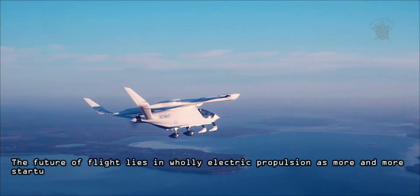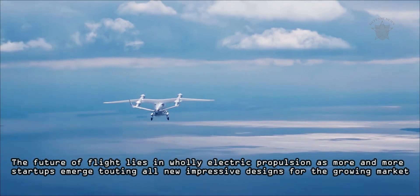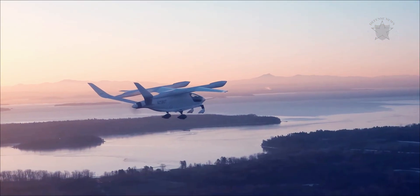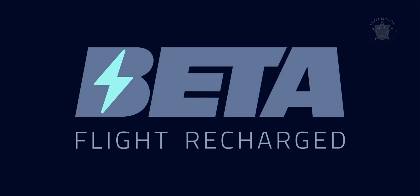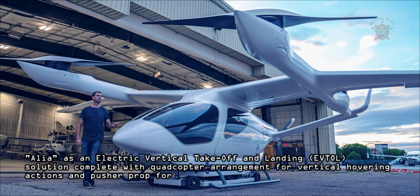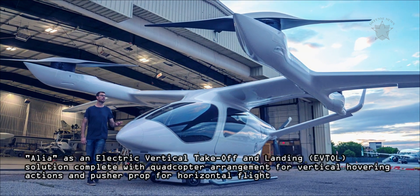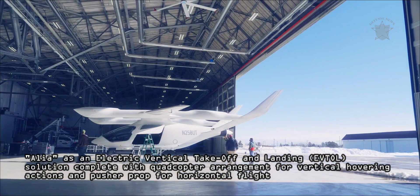The future of flight lies in wholly electric propulsion as more and more startups emerge touting all new impressive designs for the growing market. Beta Technologies, headquartered in South Burlington, Vermont, has developed its Alia as an electric vertical takeoff and landing solution complete with quadcopter arrangement for vertical hovering actions and pusher prop for horizontal flight.